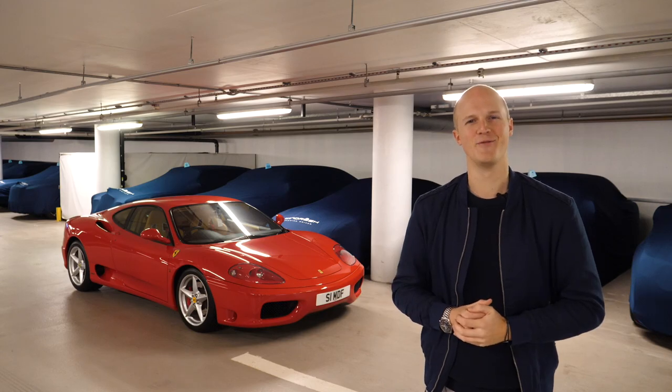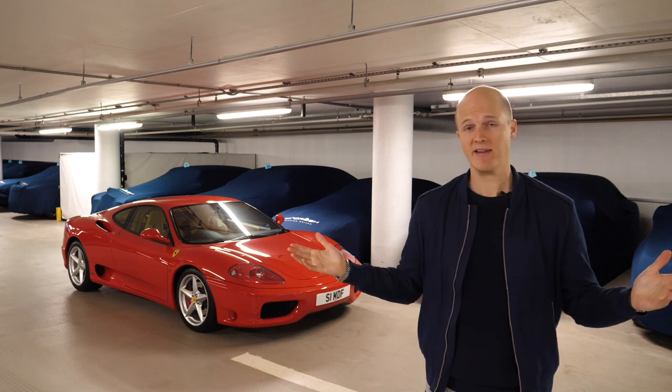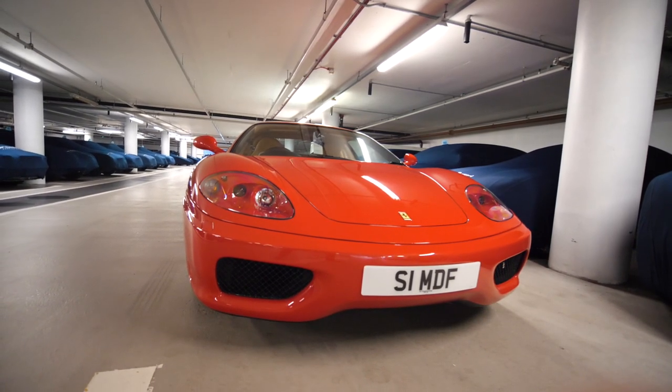Hello, one and all. Welcome to Seeing Through Glass. I think you all know I'm a huge fan of the Ferrari 360. That is, indeed, my own Ferrari 360 Modena, which I'm currently collecting from Windrush Car Storage, where I keep it.